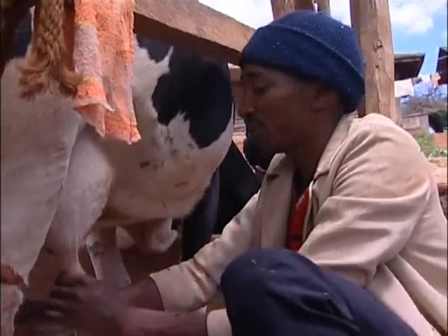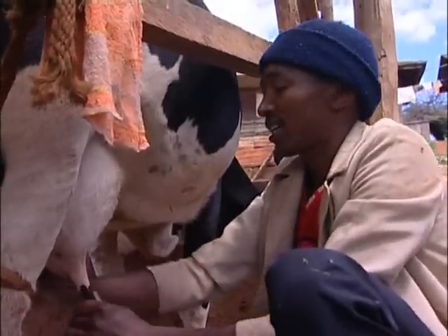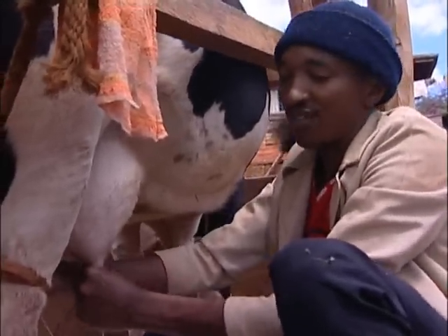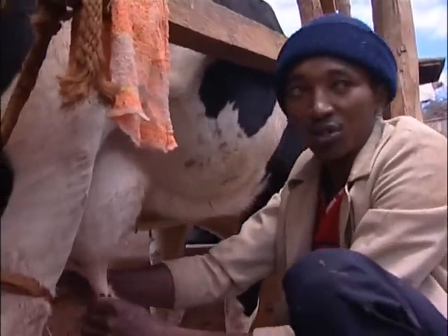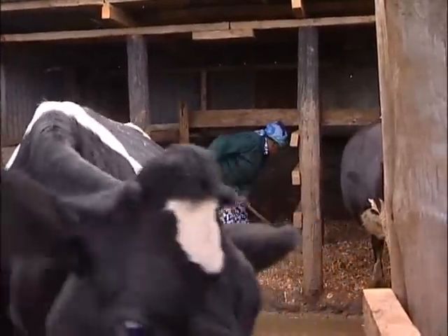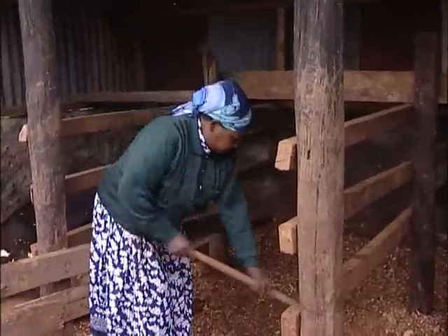By feeding the animals with tube silage, we have seen that production is constant throughout the year and the animal body conditions are extremely good. Before silage, I used to sell only 40 kilograms of milk a day. Now I am selling 80 kilograms of milk a day.